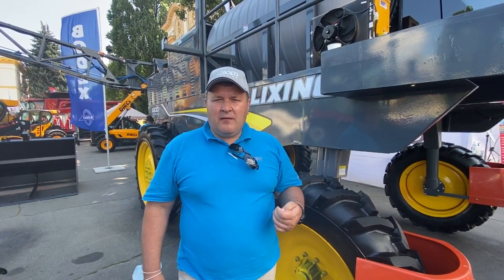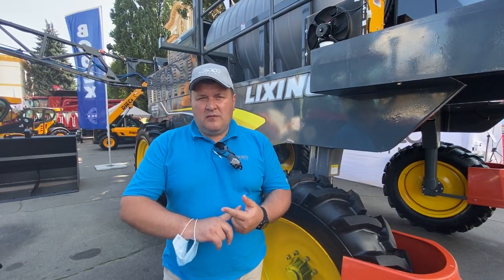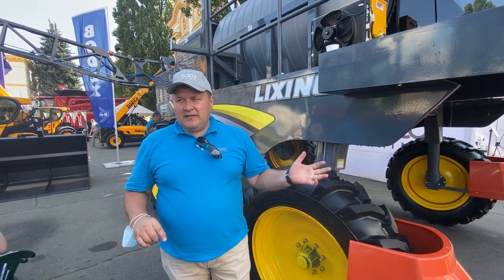Тому ми вважаємо, що даний продукт буде дуже цікавий українським аграріям. Це проста машина, доступна по ціні, з хорошим гарантованим сервісом професійно-дистриб'юторської компанії. Далі ми представляємо декілька нових моделей тракторів.